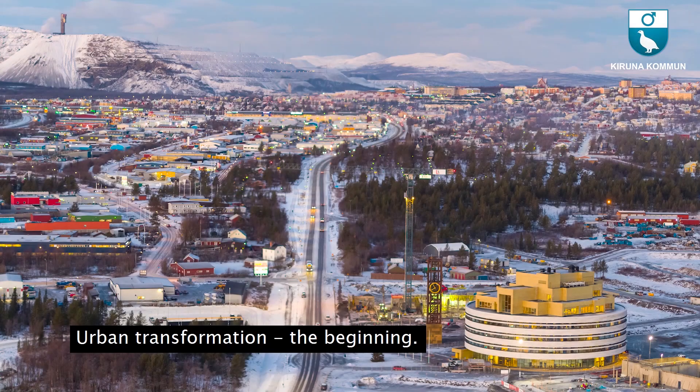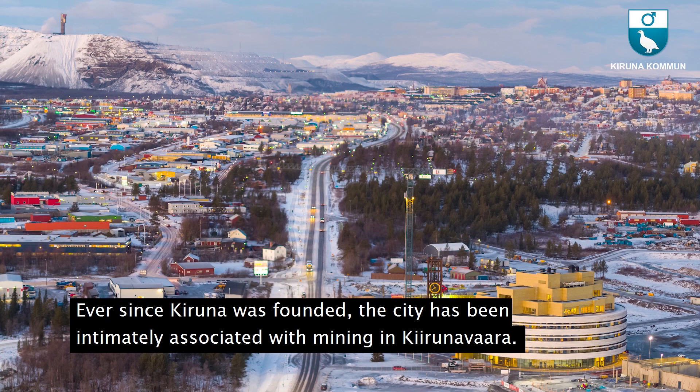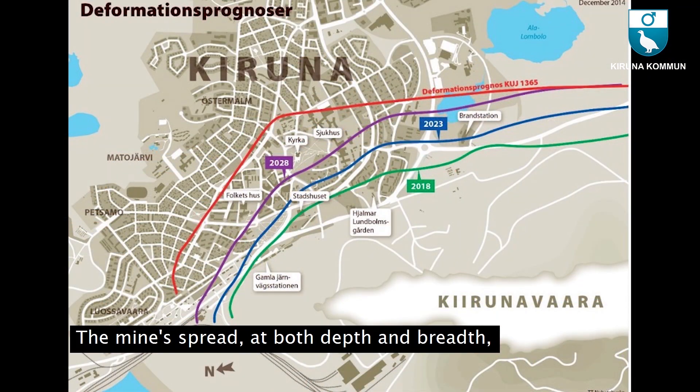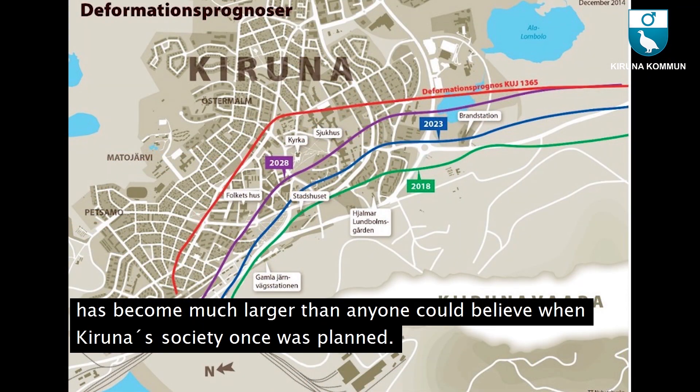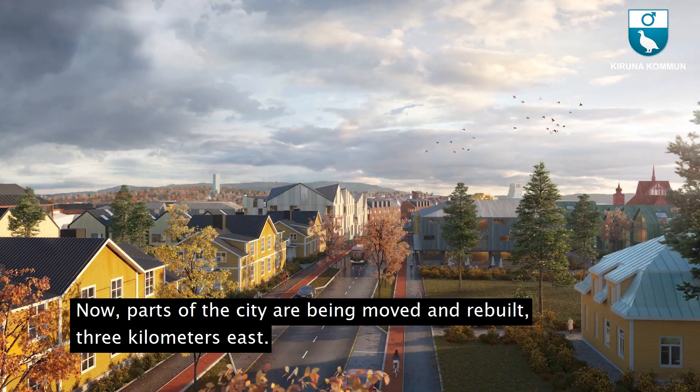Urban transformation — the beginning. Ever since Kiruna was founded, the city has been intimately associated with mining in Kirunavaara. The mines, spreading at both depth and breadth, have become much larger than anyone could believe when Kiruna society was first planned. Now parts of the city are being moved and rebuilt three kilometers east.